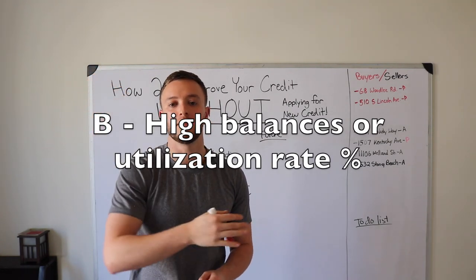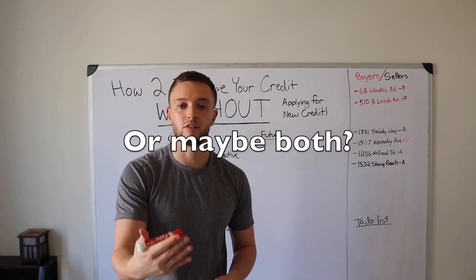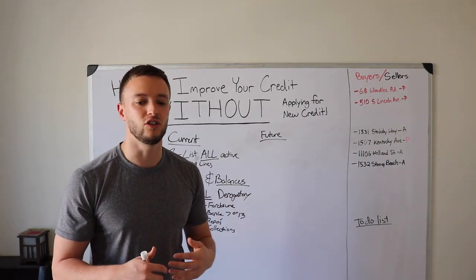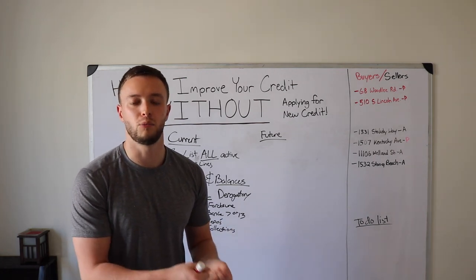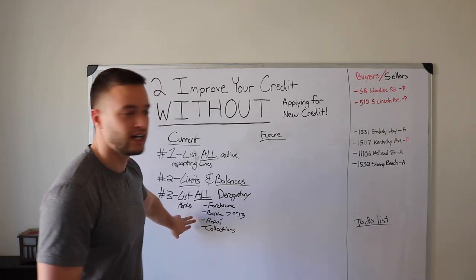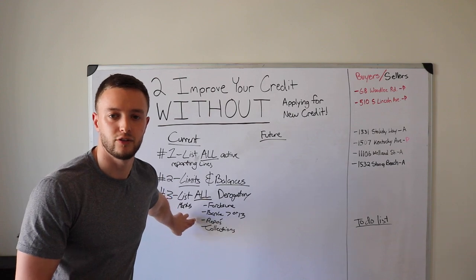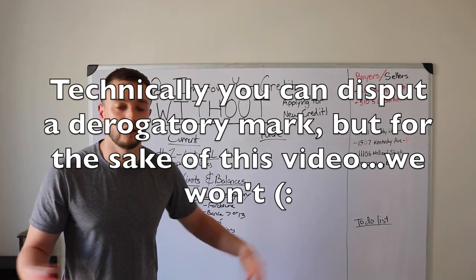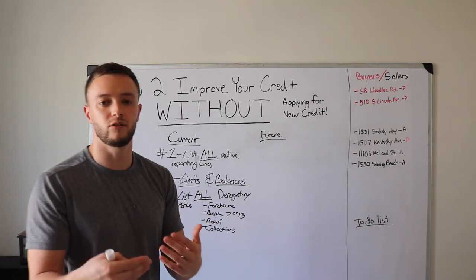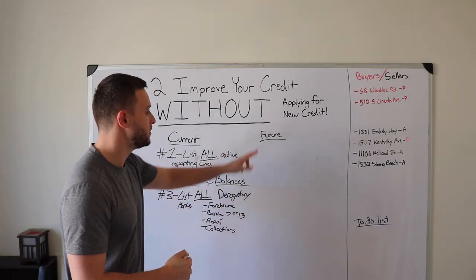If you have no missed payments and a perfect on-time payment history, there's nothing you can really do about that — it's a non-controllable aspect. If you have anything dragging your credit down because of a derogatory remark, just set that aside because you can't do much about it right now. Let's focus on increasing your credit score the best we can.